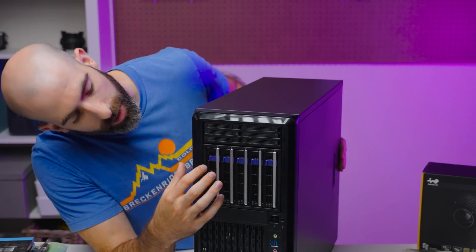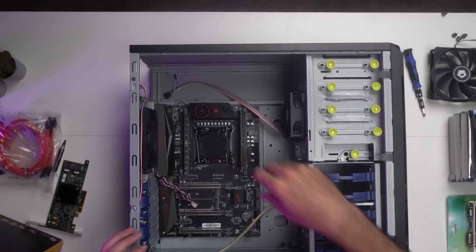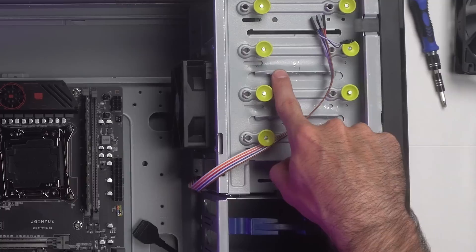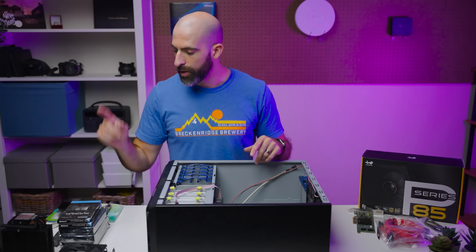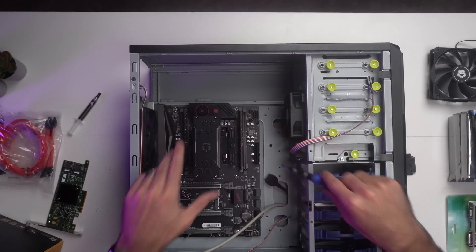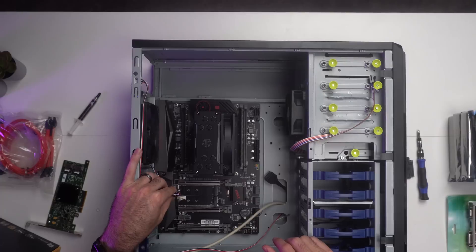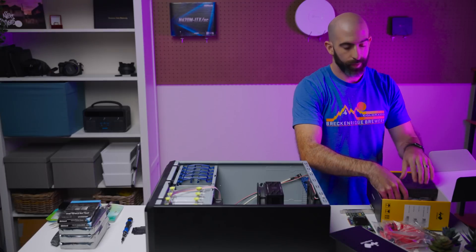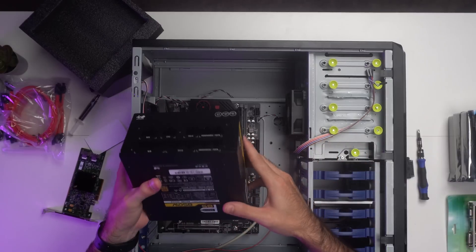Look how nice this looks. I think that's everything for the case itself — still a lot of space. We still need to put the power supply in. Let's install the CPU and cooler. CPU is in, fan is in, system fan connected. Now the power supply — again, thanks to InWin for sending this over. 850 watts, fully modular, which is awesome.